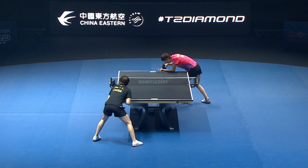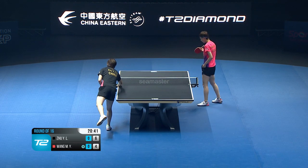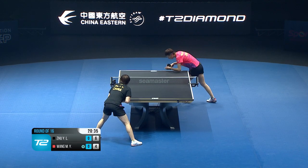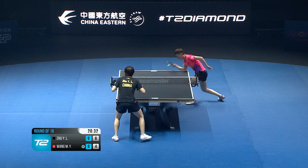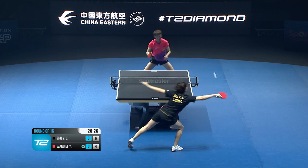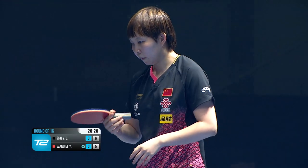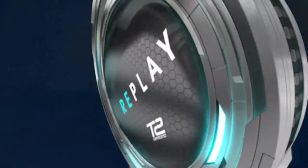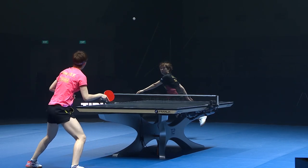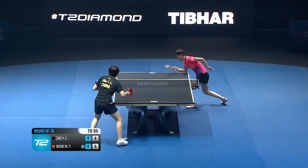That one went slightly long, she stepped in. Let, four six - she's actually considerably taller. Playing a lot of the balls down the line into the body, you can see that good angle there. What a forehand on that one.